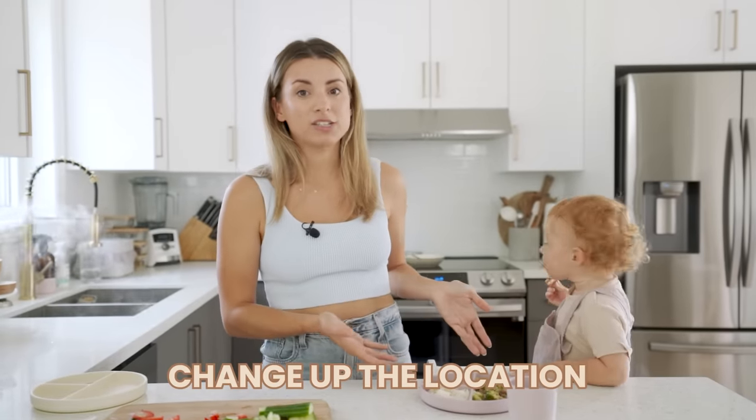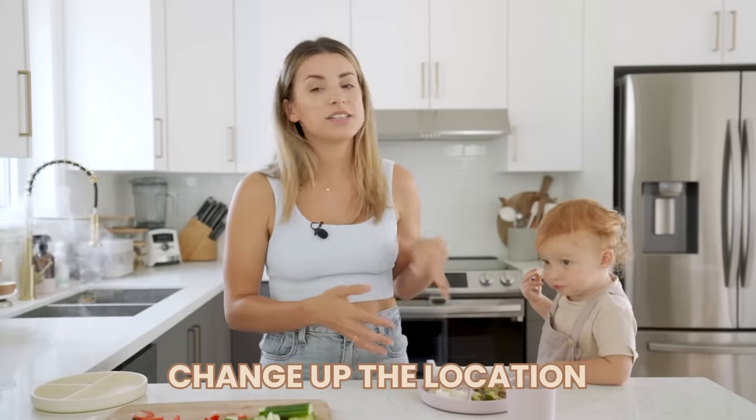Thousands of parents have already purchased a copy and there are so many glowing testimonials on the site — link down below. Change up the location. As you can see, Sage is eating next to me at the counter. This is good if they're really fighting the high chair — you can bring them to the table and have them eat with everyone. Even just transferring the food from her plate to the high chair tray sometimes works too.